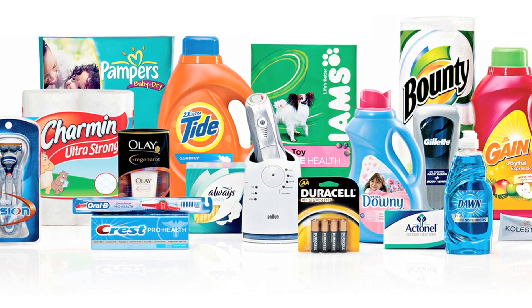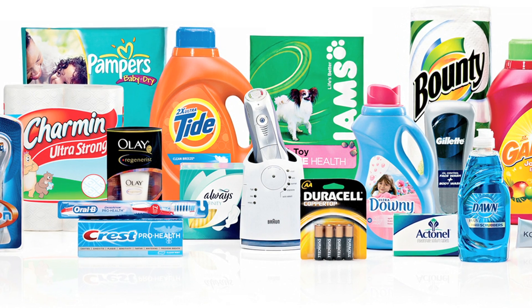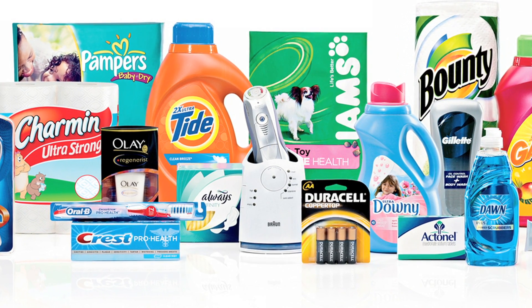Hi, my name is Shona and I'm a scientist at Procter & Gamble. Procter & Gamble make a wide range of household goods such as laundry powder, toothpaste, nappies and makeup.